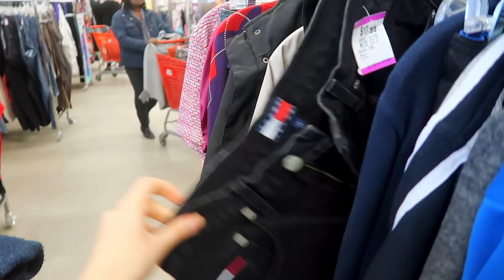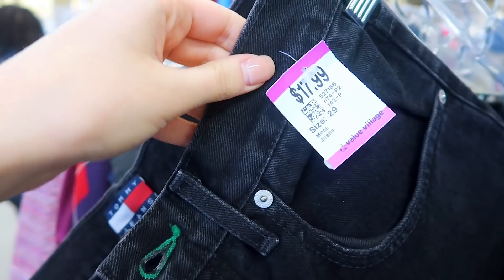Look what I just found on the new rack — my god, these are beautiful! Size 29, perfect denim. So expensive though, but honestly if I turn these into shorts...